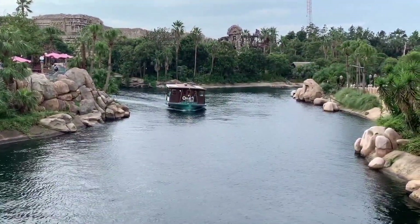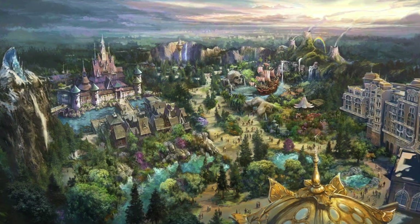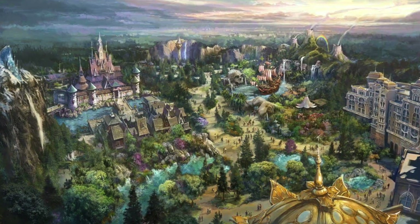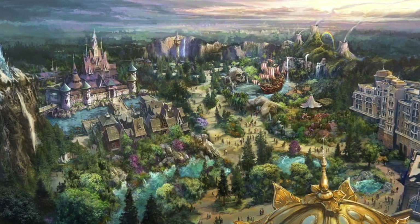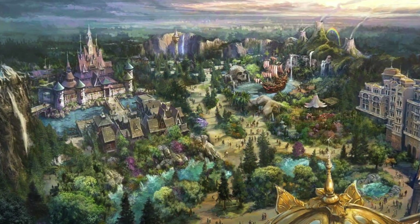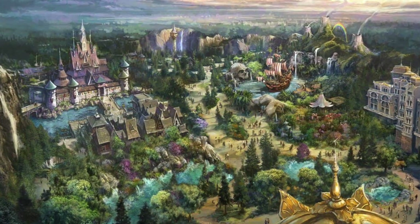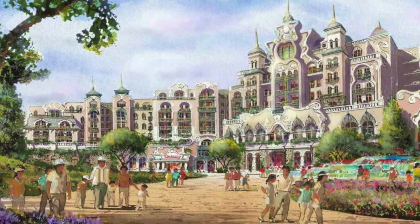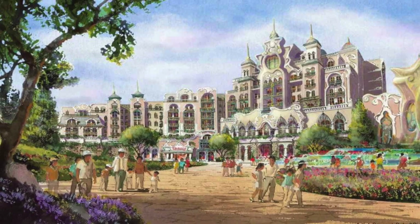Tokyo has released a ton of concept art for Fantasy Springs, a new area which is due to open in 2023. This expansion is a 2.3 billion US dollar investment, and it'll be a port made up of three mini lands themed to Frozen, Tangled, and Peter Pan. There'll be a total of four new attractions, though one of those is a meet and greet. There's also going to be a new in-park luxury hotel, and this looks like it's going to give the Hotel Miracosta a good run for its money.